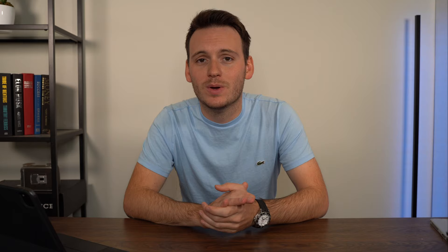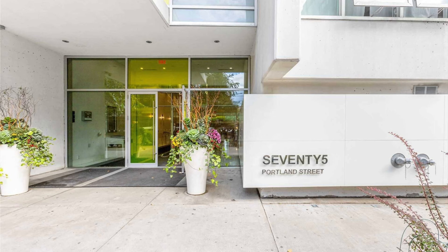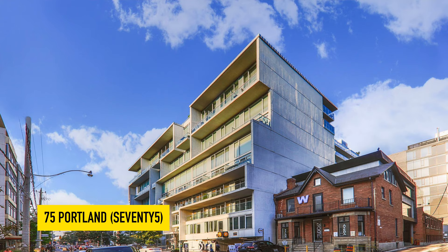Keeping on the King West train, next up is 75 Portland. This is true King West — you've got Ruby Soho across the street, which used to be Portland Variety. You've got Lee Lounge, you've got Wvrst, you've got all the restaurants in this area. 75 Portland was built by Freed Developments about 11 years ago. It has just over 200 units and is selling at almost $1,150 per square foot.